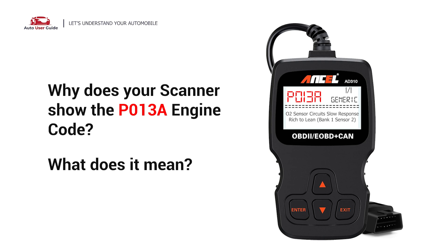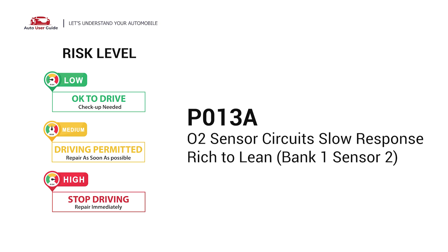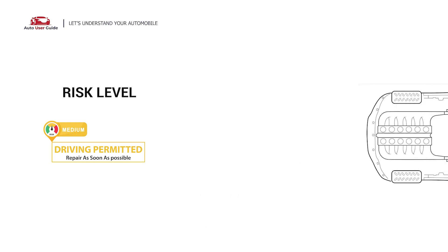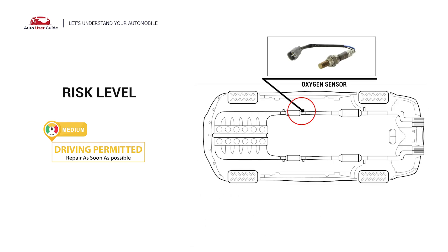Why does your scanner show the P013A engine code? What does it mean? P013A is a diagnostic trouble code for O2 sensor circuits, slow response rich to lean, Bank 1 sensor 2. It indicates that the PCM has detected a delayed response time from the downstream O2 sensor or circuit for engine bank 1.